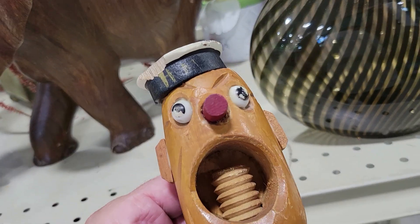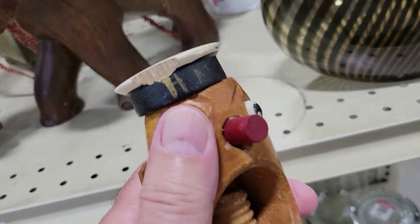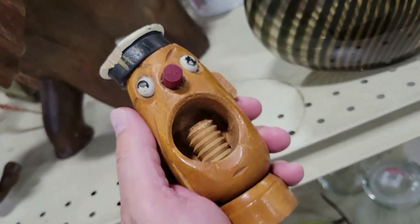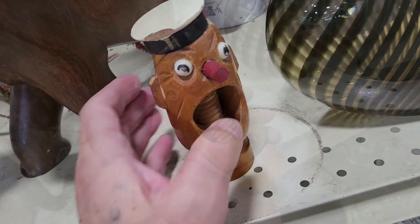Check this out. It is a nutcracker. Looks like it's from the Navy — 40s. He's got a big chip out of his hat though and they want five bucks. Very unusual, never seen that. Nope, damage. Off I go.